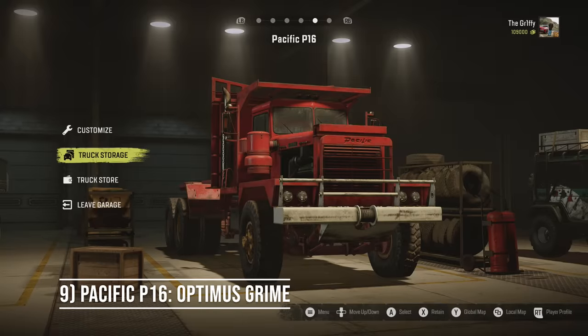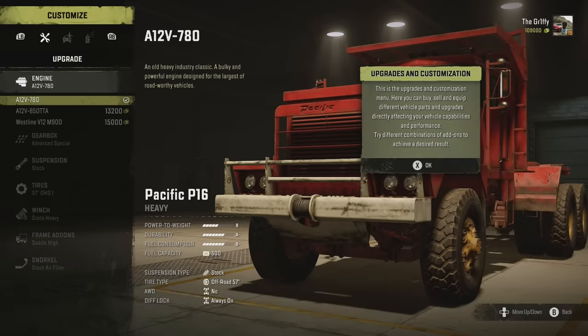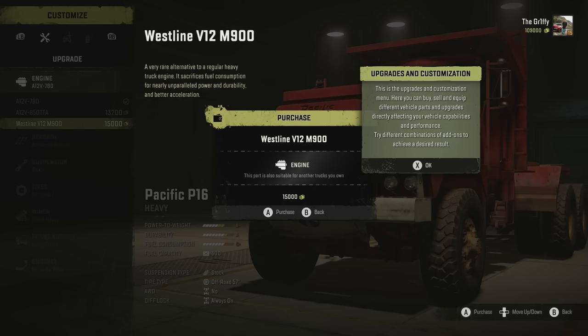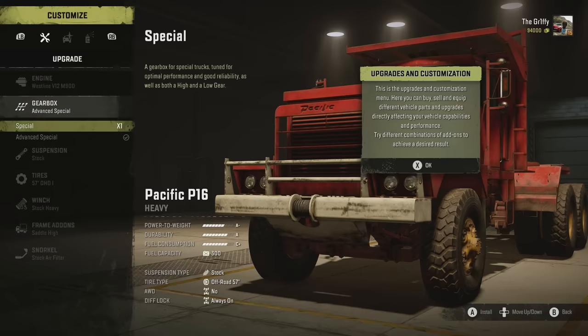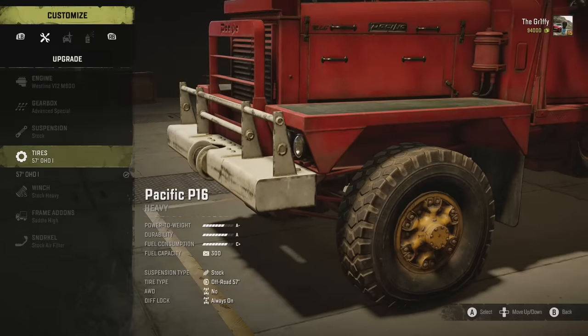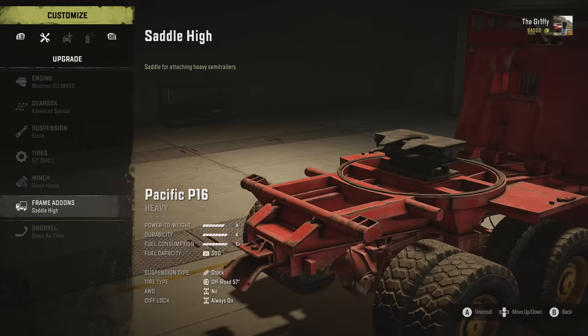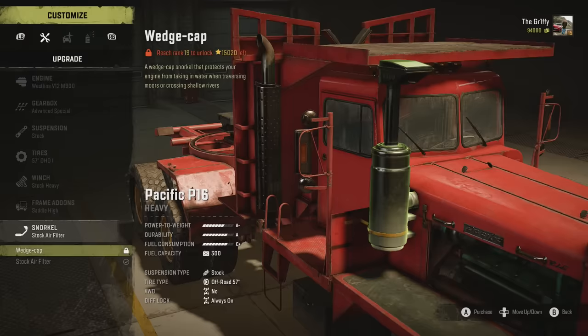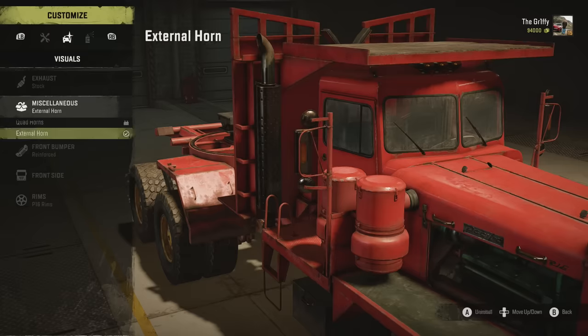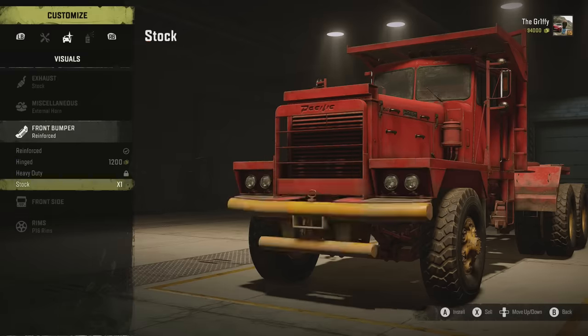Number 9 — let's start with the bad. The Pacific P16 lacks the ability to haul low trailers and has no frame add-ons. However, this girth monster that looks like a feline version of Optimus Prime has to be in my list. It shares the Caterpillar 745C's love of going off-road. It has just one set of 57-inch tyres and they are made for mud, a surface it drives through with ease.